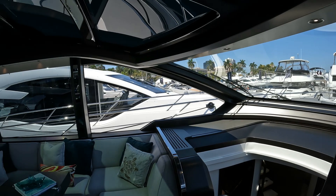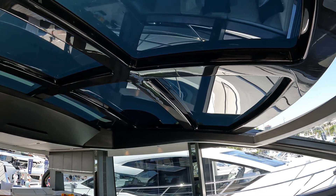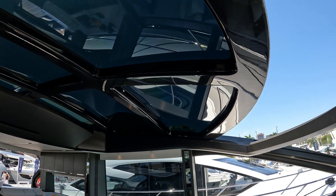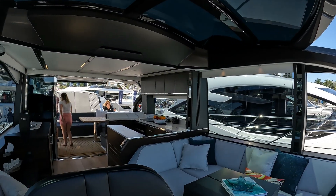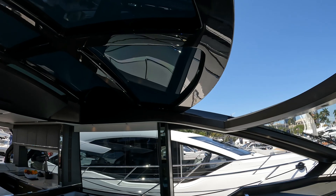And particularly spectacular is this enormous retracting hardtop, which opens this boat out into a fabulous open sports cruiser.